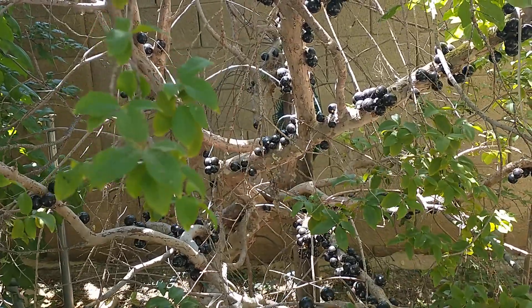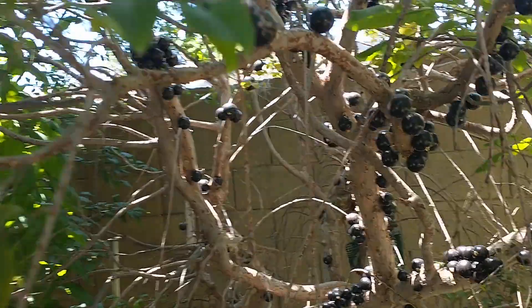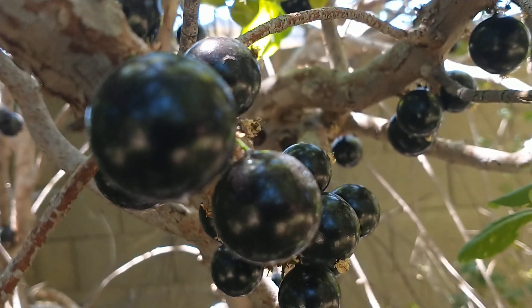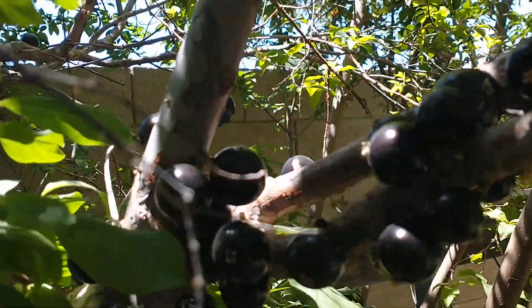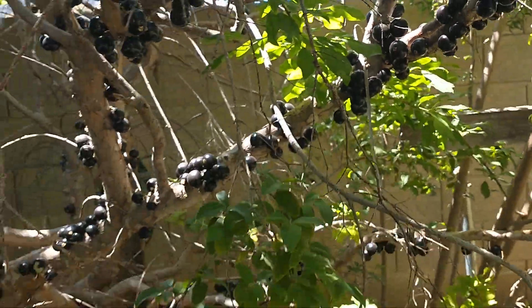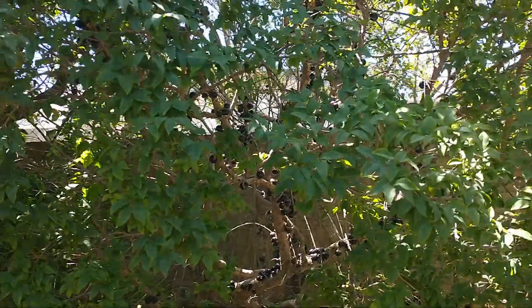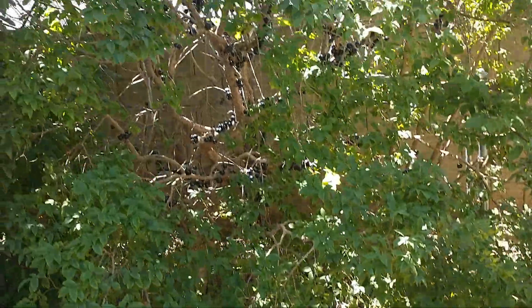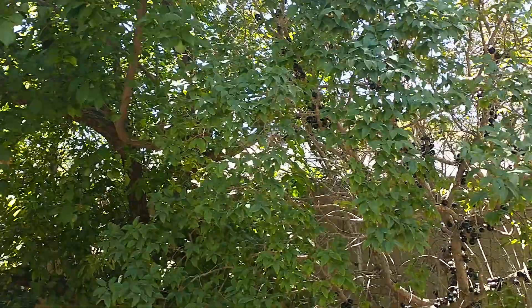I've got nine different varieties of Jaboticaba trees growing at my house, but they haven't started fruiting yet. So I was really excited when Dr. Al's son invited me over to take a look at this tree and actually taste the fruit. I'm going to pan back a little so you can see the height — it's about 12 to 14 feet tall and probably about 10 feet wide from side to side.